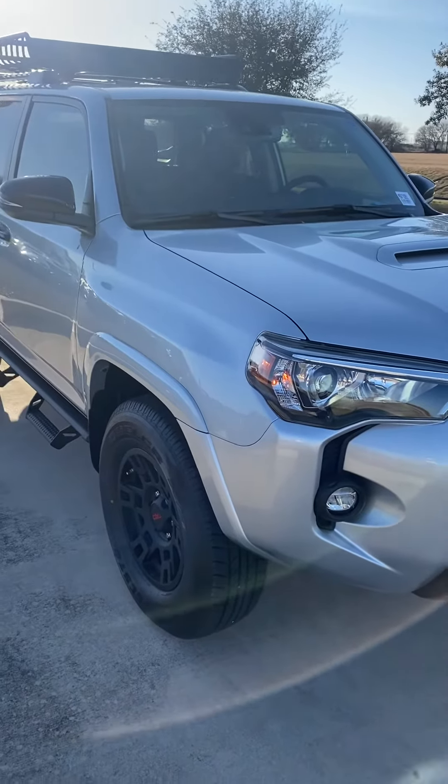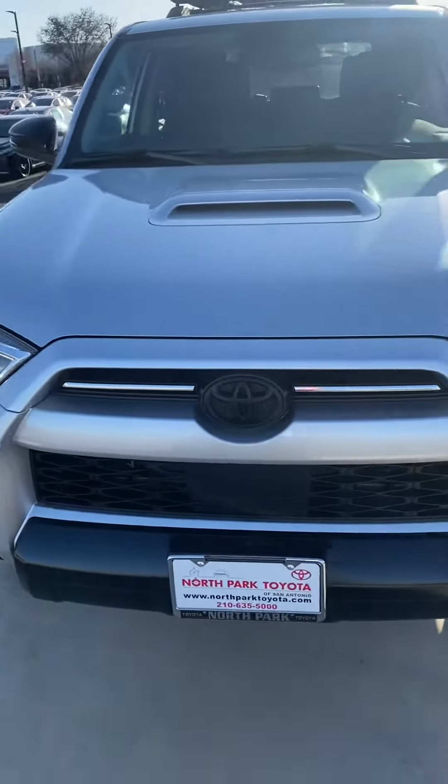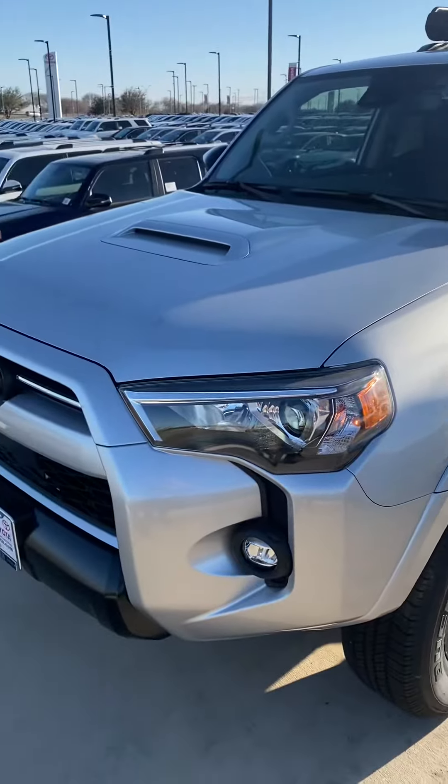This is Rodrigo Rod Saleh with North Park Toyota, showcasing a brand new 2021 4Runner Adventure. There it is — let me go around it.